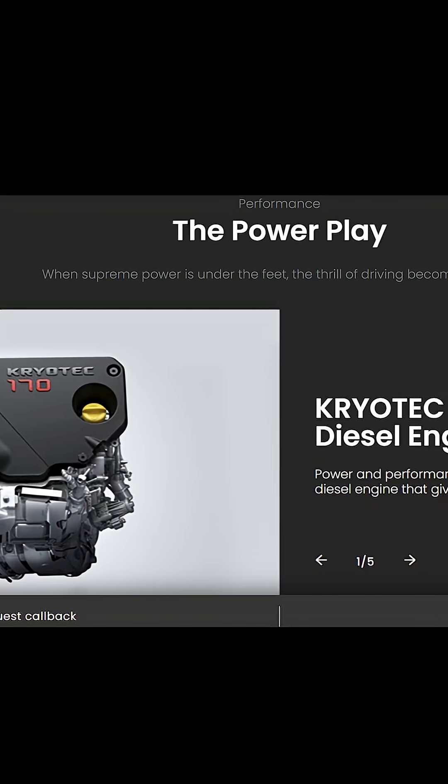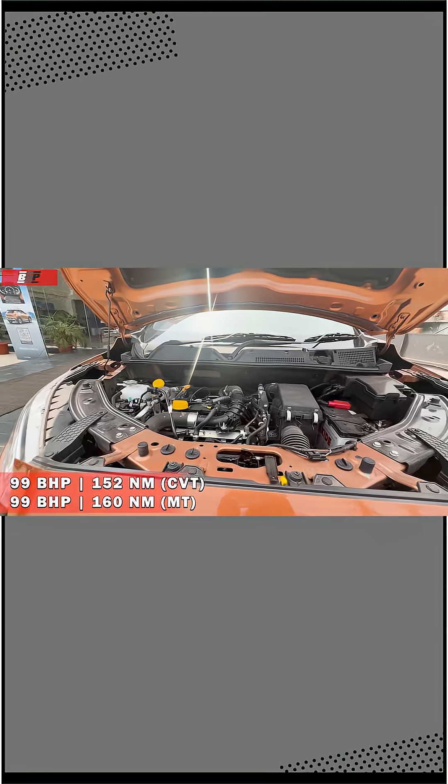BHP, PS, NM — basically acronyms denoting horsepower and torque, and you see these all the time. You see these in car brochures, you see these in car reviews, and they all promise one thing: power.